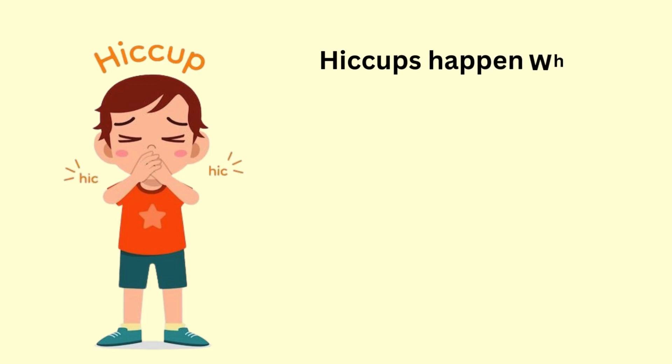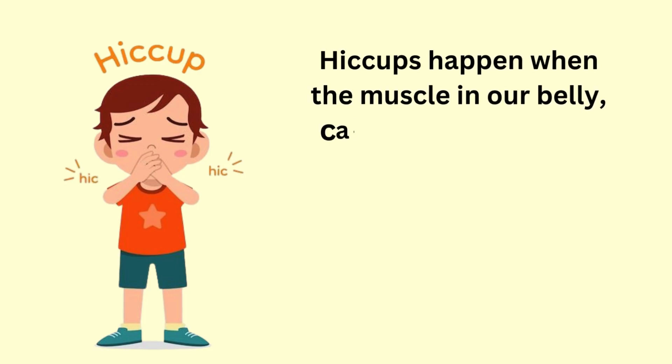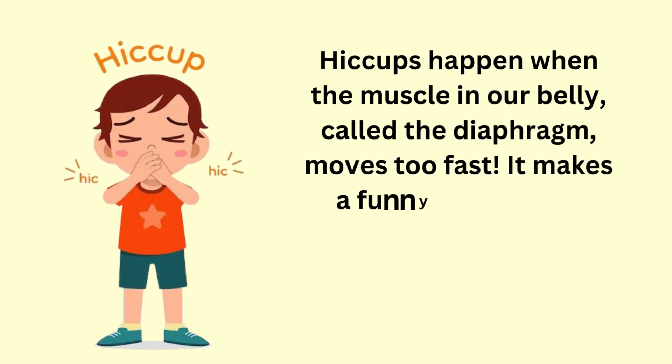Hiccups happen when the muscle in our belly, called the diaphragm, moves too fast. It makes a funny hic sound. Drinking water or taking deep breaths can help stop it.